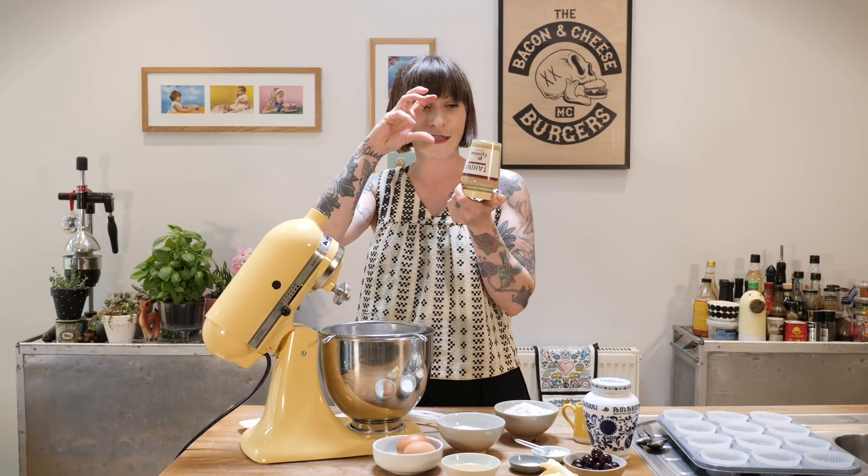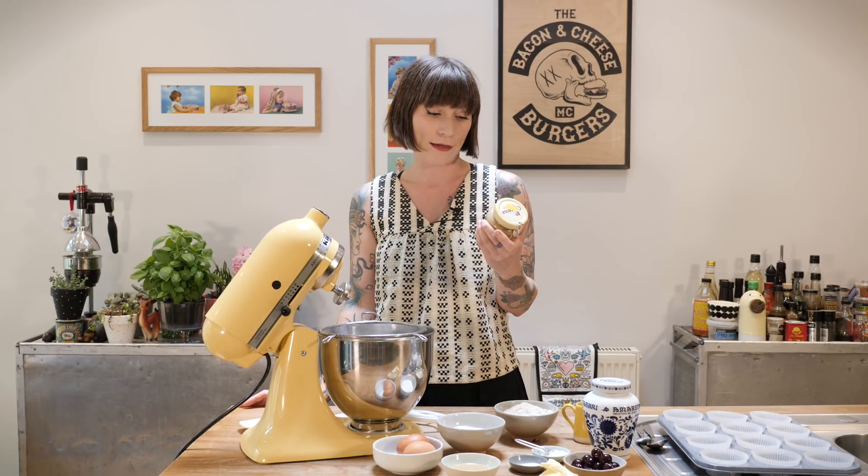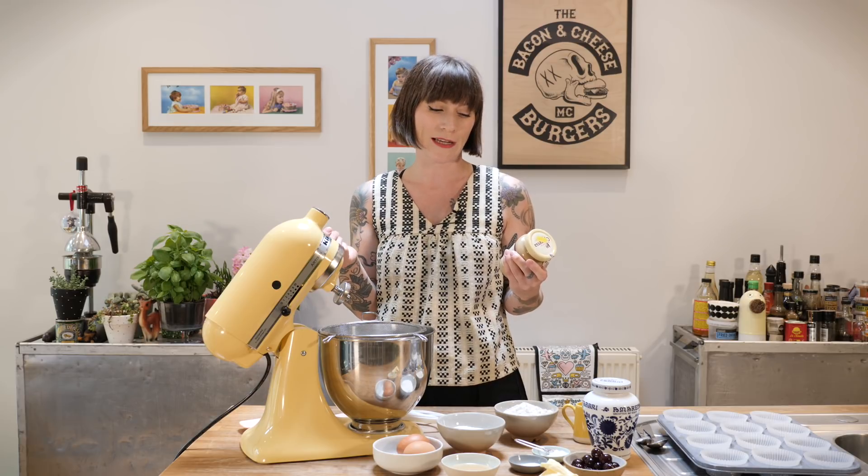I recommend that you store tahini in your cupboard upside down, because when it's been in the shop it will have settled — you know how peanut butter sometimes goes really hard at the bottom and really oily at the top? That happens to tahini as well. Put it upside down, give it a little shake every now and then to distribute the oil and the paste. It's a roasted sesame flavor — really good. You can get light brown varieties or even black sesame tahini, which just lends a really nutty flavor to your bake.